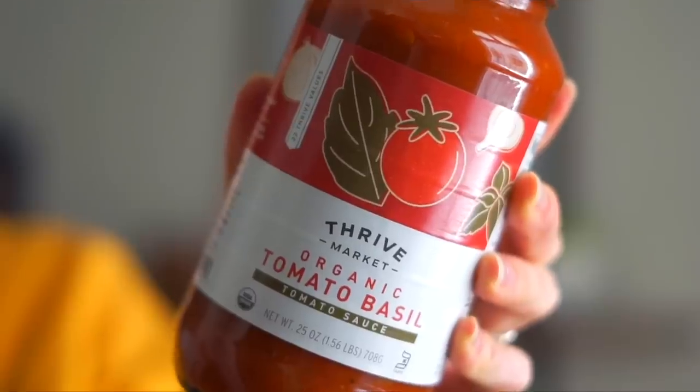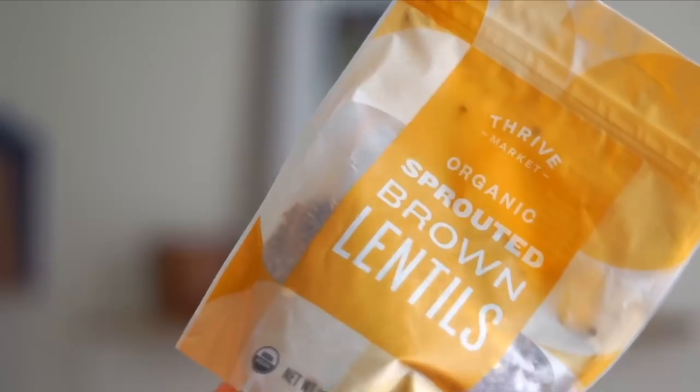Before I go to the grocery store, I open the Thrive Market app on my phone and go through my list. I get the bulk of everything I need on Thrive because they have so many pantry essentials — vegan snacks, spices, cooking oils, vinegars, pasta, grains, beans — all at a discounted price, which saves me both money and a trip to the store. I'm going to use the app so I can share my screen and show you what I'm doing.